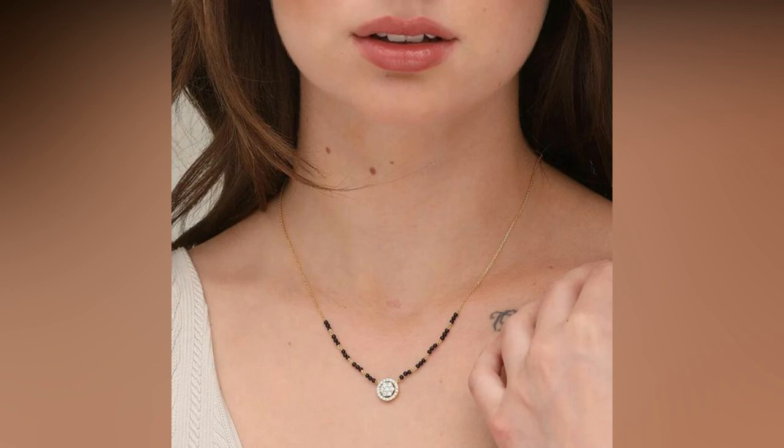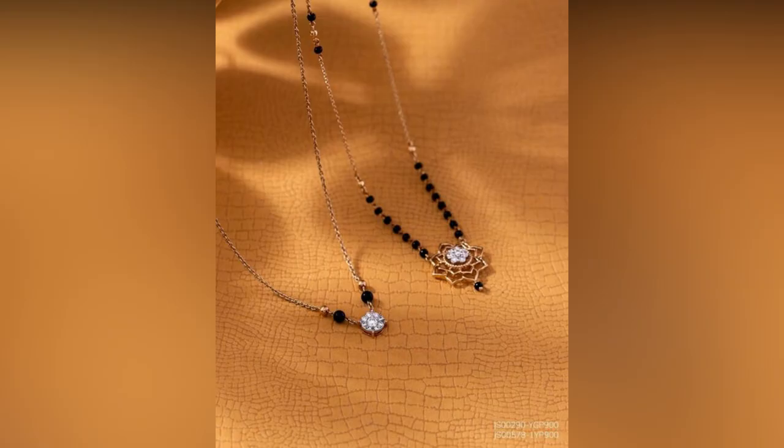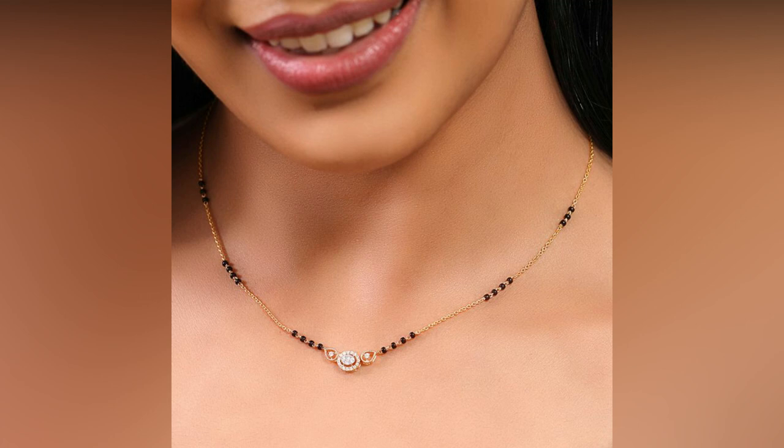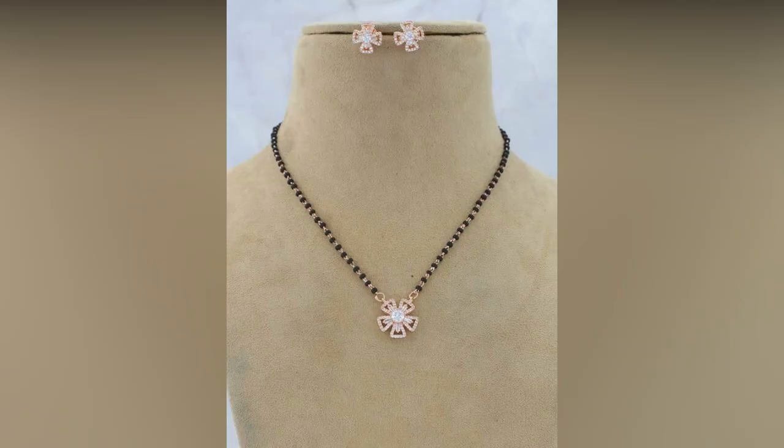These designs are perfect for women who prefer understated elegance. The nature-inspired floral Mangal Sutra has a striking floral design with diamonds organized in a lavni pattern. Women who love to stand out from the crowd and make a statement will adore these strong and striking designs.